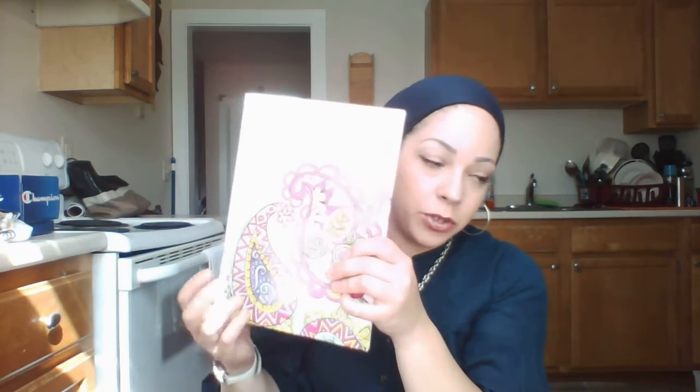I also forgot to mention my Dollar Tree adult coloring books — I got the florals one and the paisleys one from the collection. I thought these were a neat find. I read somewhere that coloring lowers your cortisol levels, so I thought this adult coloring book was really cute and I'll definitely whip out those colored pencils.